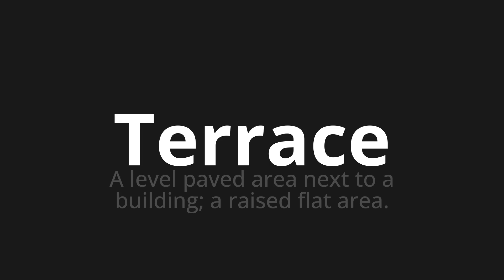Terrace — which means a level paved area next to a building, a raised flat area.